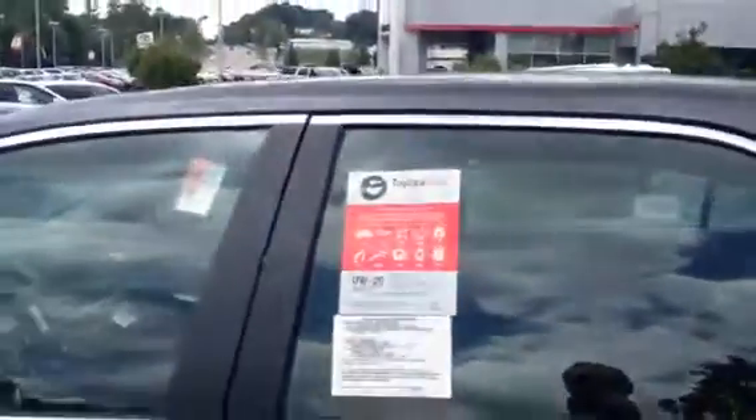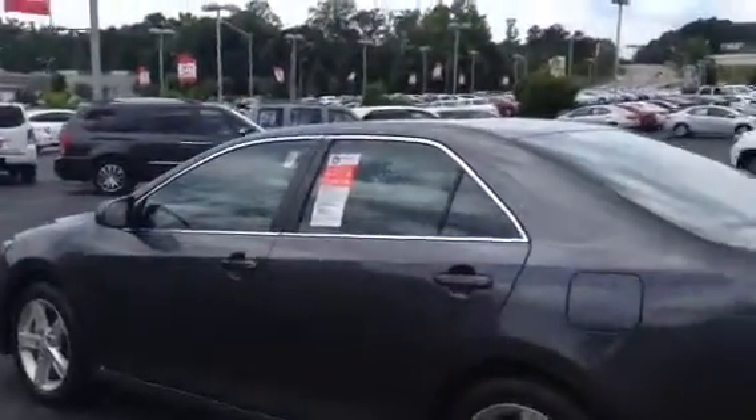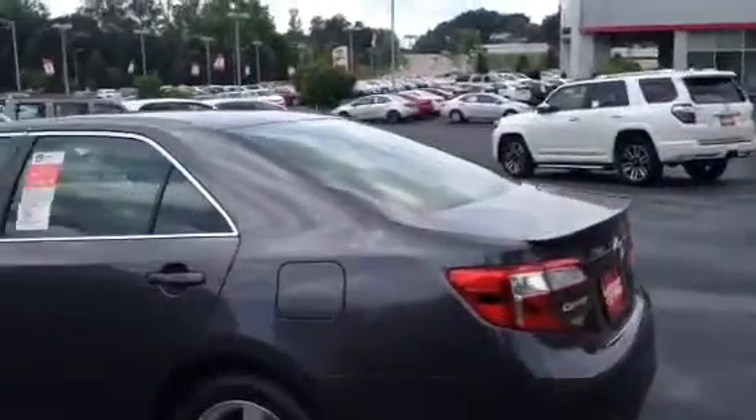Oil changes every 10,000 miles, 2 years, 25,000 miles free service. And if it's got the Toyota Guard Elite package you get another year and 10,000 miles on it. 5 years, 60,000 mile powertrain; 3 years, 36,000 miles bumper to bumper.